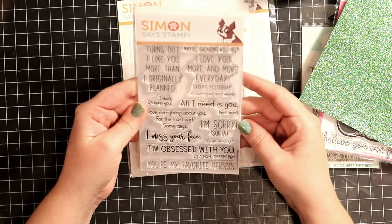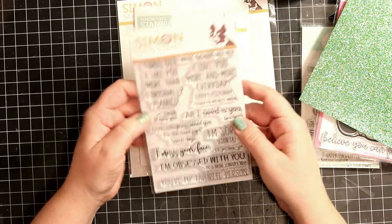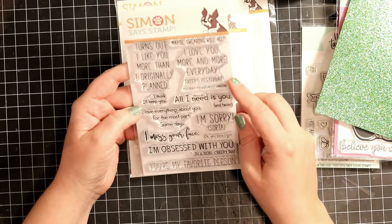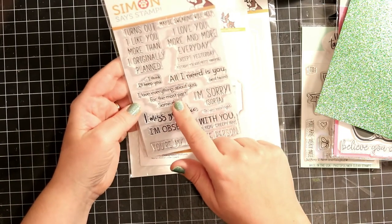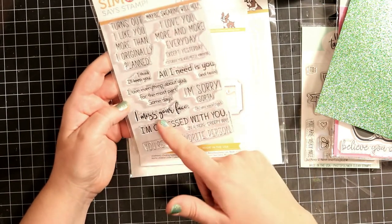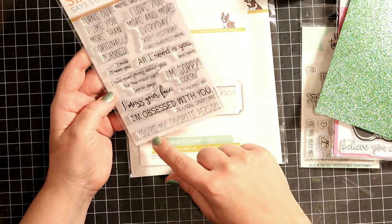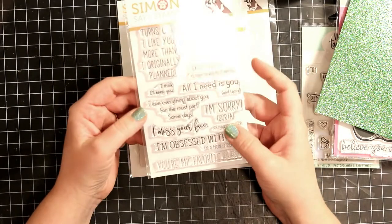And then I got this stamp set — absolutely fantastic. It's called Playful Messages. This is just really... I love it. It turns out I like you more than I originally planned. Maybe swearing will help. I love you more and more every day — except yesterday. Yesterday you were pretty annoying. I think I'll keep you — what I need is you and tacos. I love everything about you, for the most part, some days. I'm sorry — sorta. I miss your face. You were right, in tiny print, because nobody likes to admit they were wrong. I'm obsessed with you in a non-creepy way. And you're my favourite person. This is really fun, I like this. It's quite snarky and sarcastic — right up my alley.